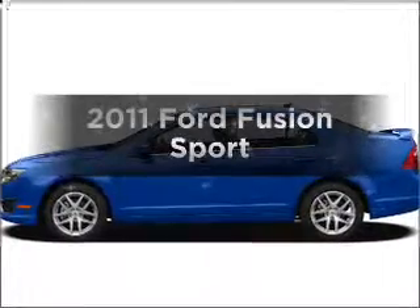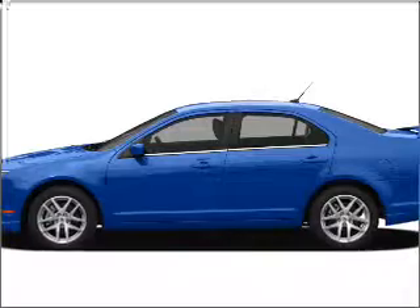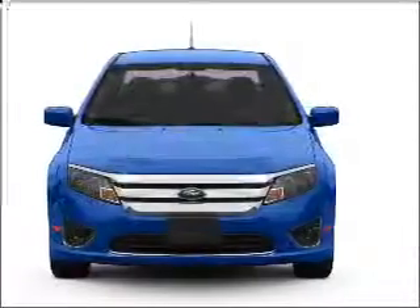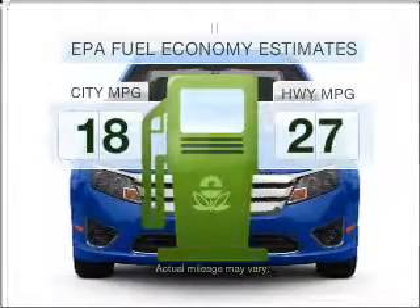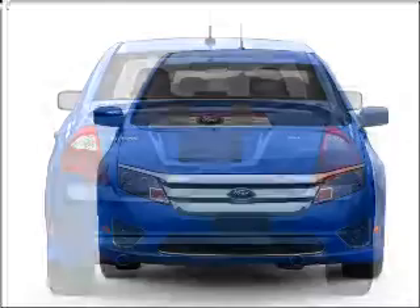Imagine yourself in this 2011 Ford Fusion. Find everything you want in a ride under one roof with this vehicle. Save your money — make fewer trips to the gas station when driving this fuel-efficient vehicle.